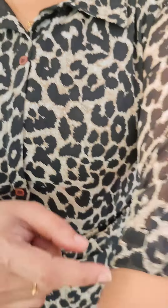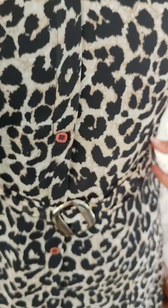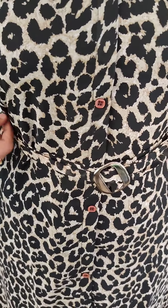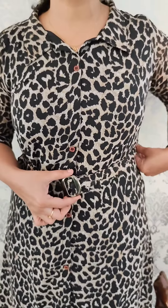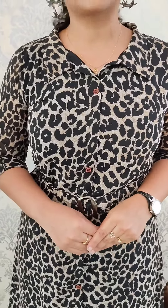It is a leather pattern. The size is small to XL. The price is 545.